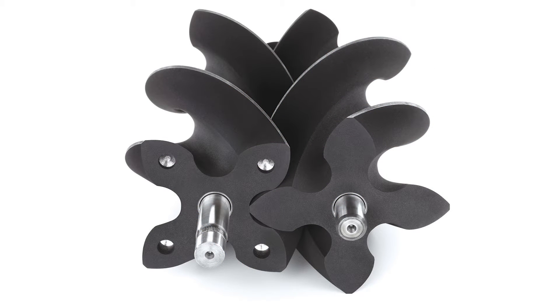With a root style blower, which is popular from the factory, you're going to have more instant boost. Whereas on a twin screw blower, it's going to take slightly longer to get the boost, but it's going to maintain that boost for a longer period of time.